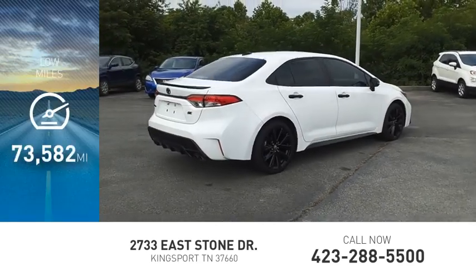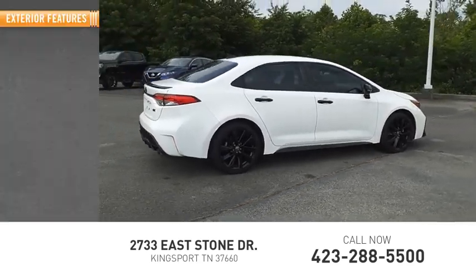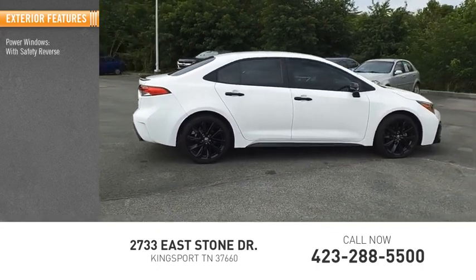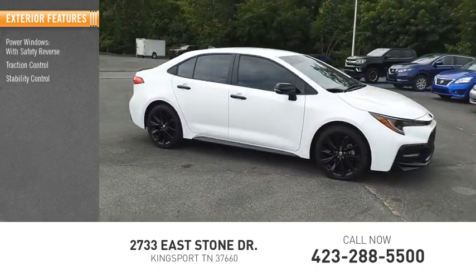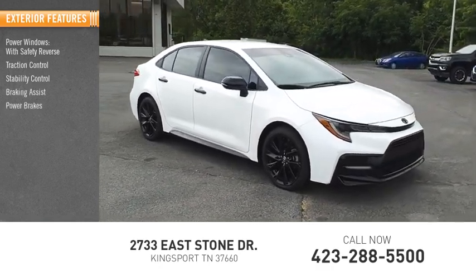This vehicle has less than 75,000 miles. Here are some of this vehicle's great options: power windows with safety reverse, traction control, stability control, braking assist, power brakes.